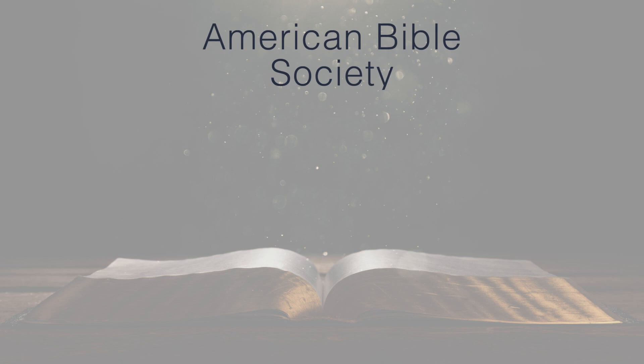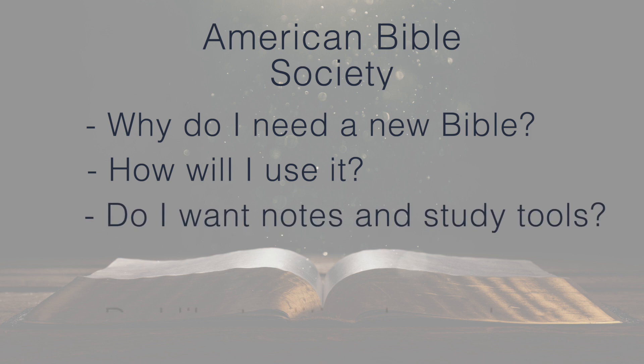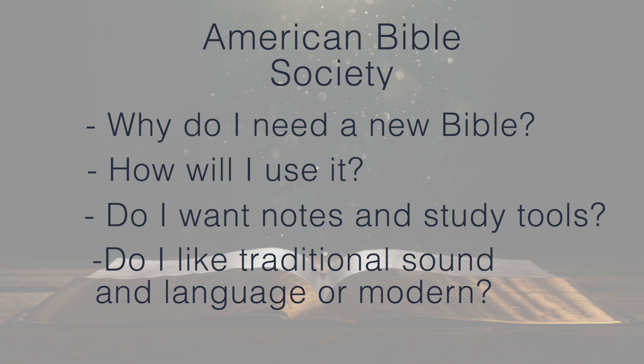The American Bible Society suggests asking certain questions when choosing a Bible translation. It's hard to do justice to this topic in a short video, but here's the bottom line: read your Bible. The role of the Holy Spirit in communicating to us the Word of God is just as real today as it was when the original scribes penned the words to parchment. Hebrews 4:12 tells us, 'For the Word of God is living and active.' Whatever Bible you choose, find time each day to pray Psalm 119:18: 'Open my eyes that I may behold wondrous things out of your law.'